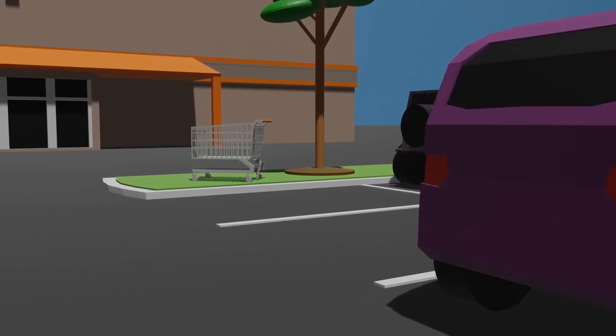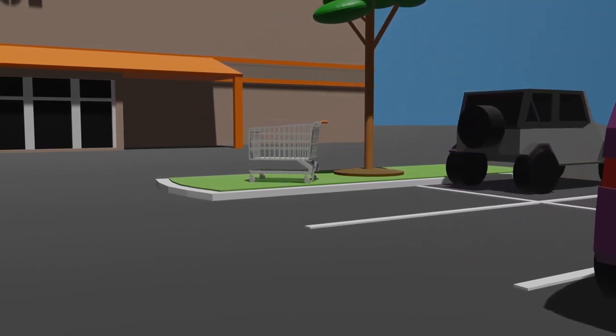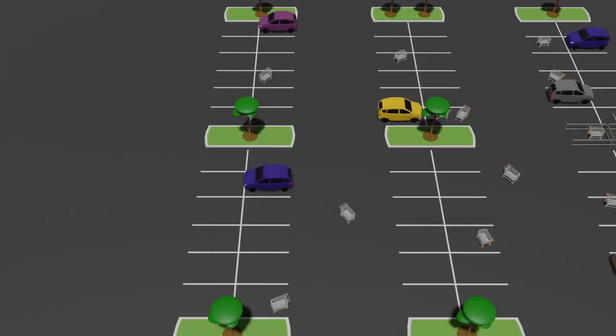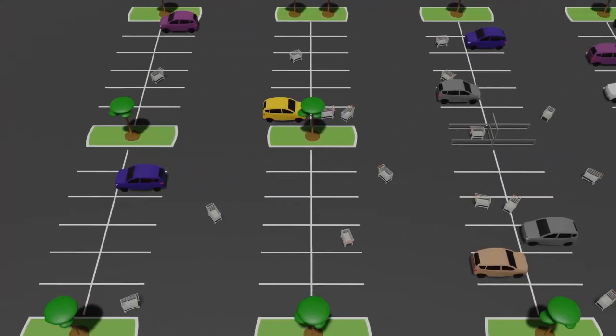One of the greatest problems that we face in modern society is the epidemic of shopping cart negligence. This is the phenomenon when a customer at a grocery store such as HEB, Walmart, or Home Depot